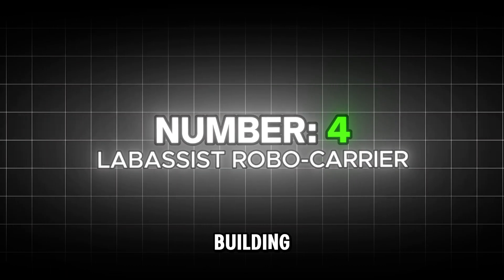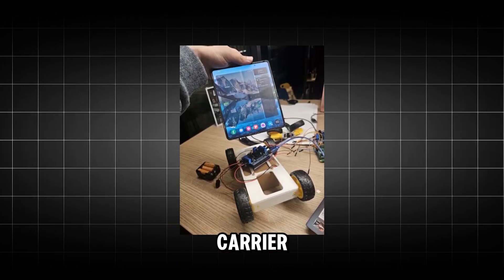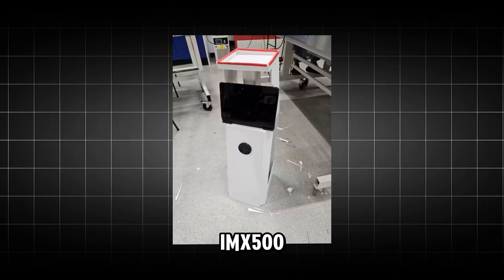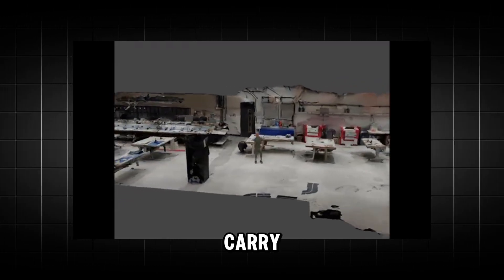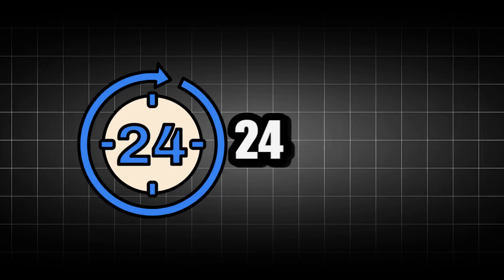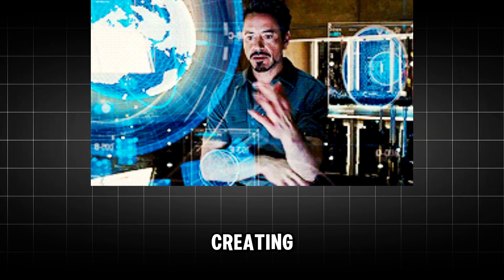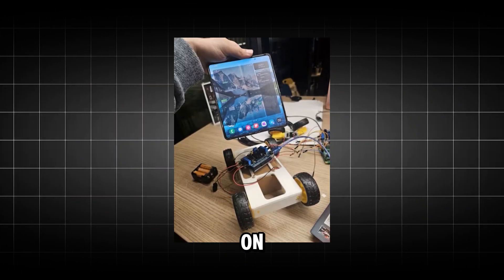At number 4, you could be building a robot that follows you. Meet the Lab Assist Robo Carrier. This Pi 5 build uses a Sony IMX500 vision sensor to lock onto you, follow you around, and carry your tools. It's an advanced project, and could be perfect for a 24-hour hackathon. You're not just detecting objects anymore — you're creating a machine that physically interacts with its environment based on what it sees.